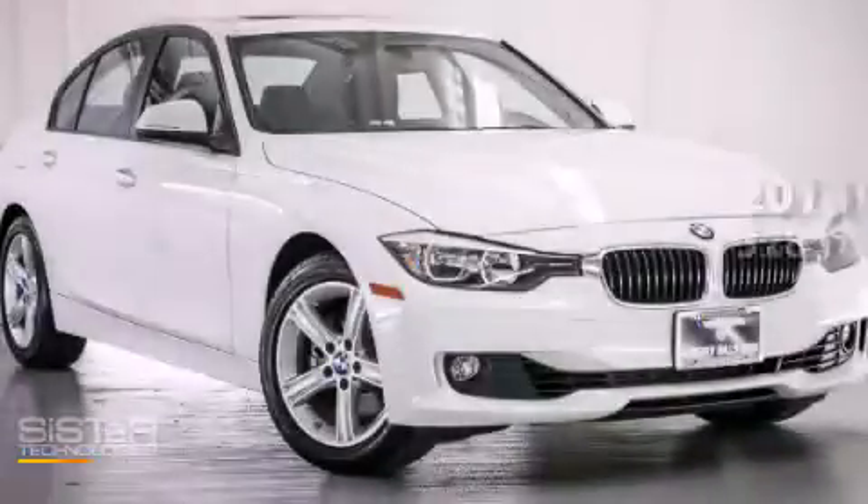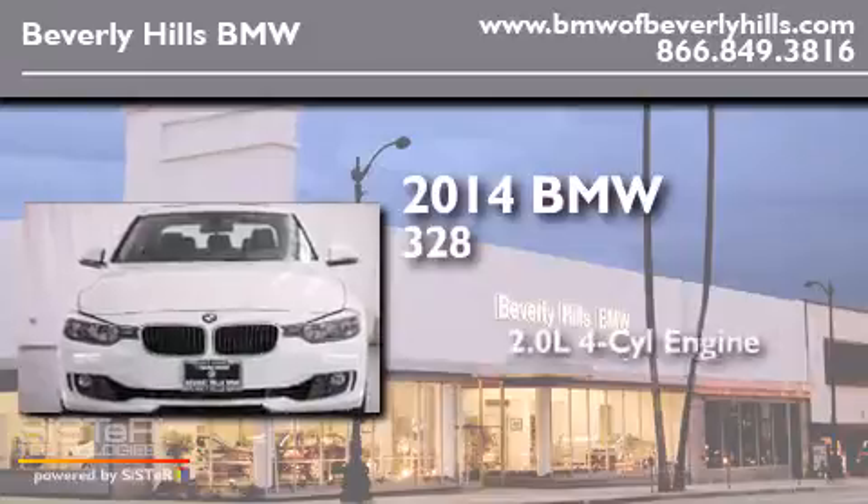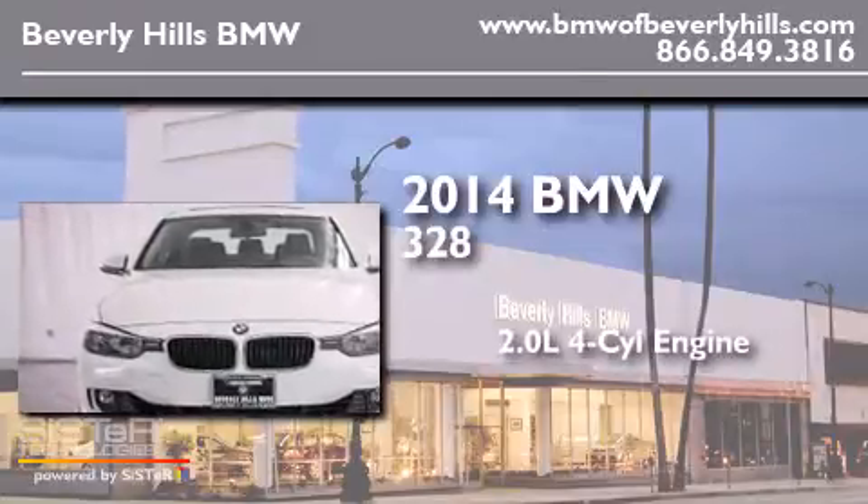This is a 2014 BMW 328. It has a 2.0 liter four-cylinder engine and an automatic transmission.